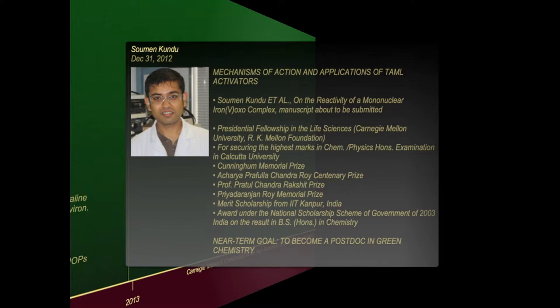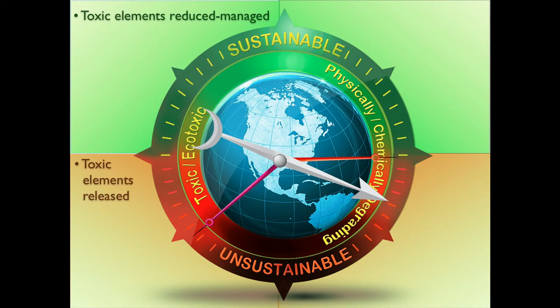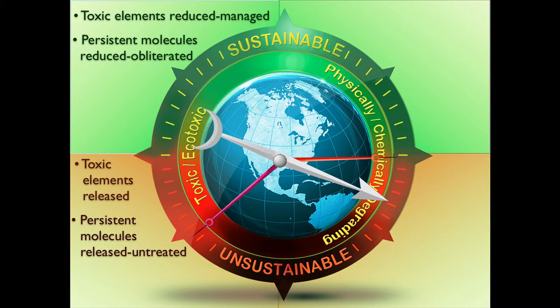And this is Shoman Kundu, who's very unusual as a graduate student, lecturing for me in my stead in New Zealand and in India at prestigious institutions. Well, that brings us more or less to the end. With the compass, the green side is better, the orange side — true north is excellent, true south is terrible, the orange part is bad. To stay up there, summarizing: toxic elements have to be reduced or managed; if you just release them, you've got problems.